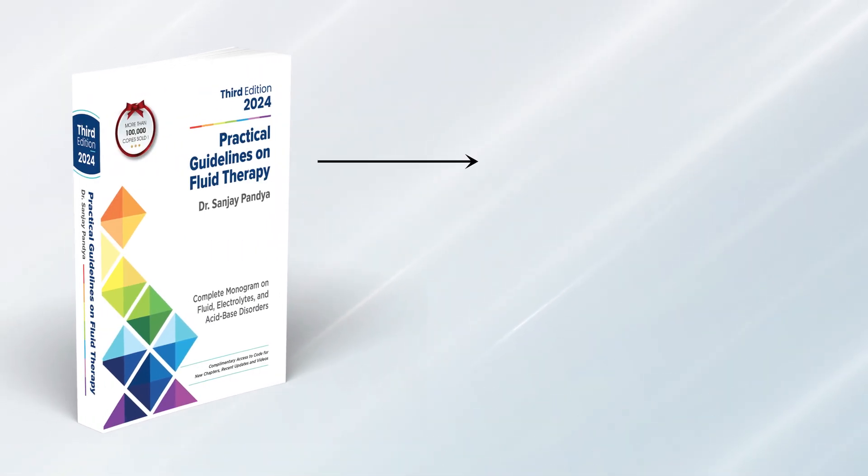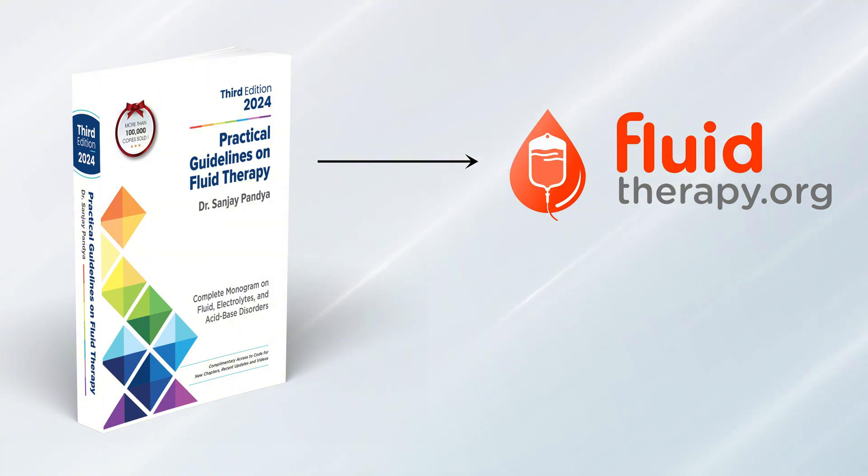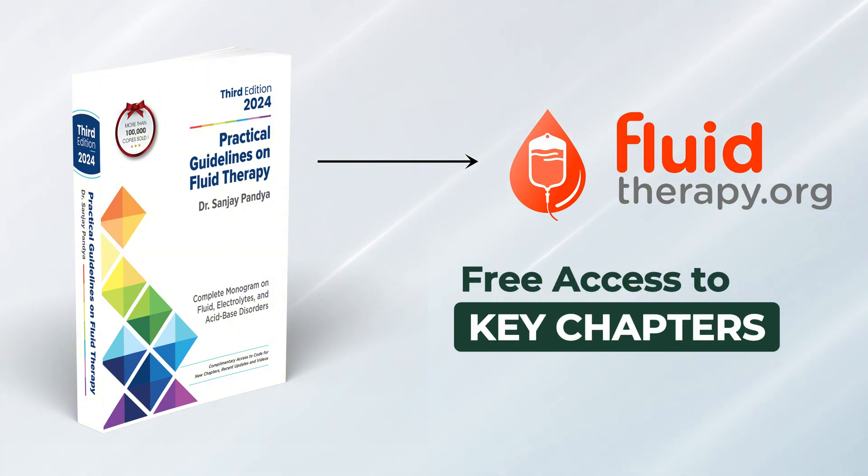To extend the benefits of this invaluable book, we have developed this fluid therapy website, offering free access to key chapters of the latest edition.